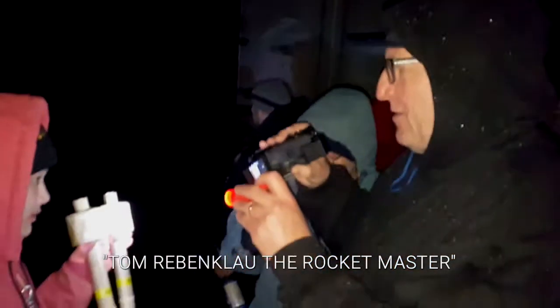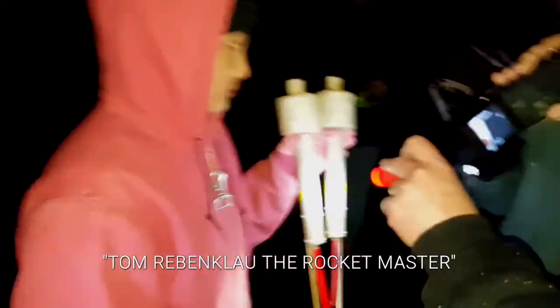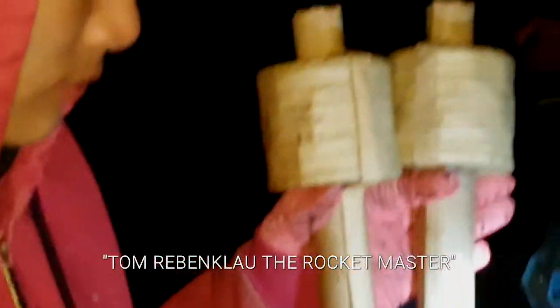We're going to get a chance to see some experimental rockets here tonight. We're just getting two of them. It's an old glitter formula — one with 10% moisture and one with 7% moisture.